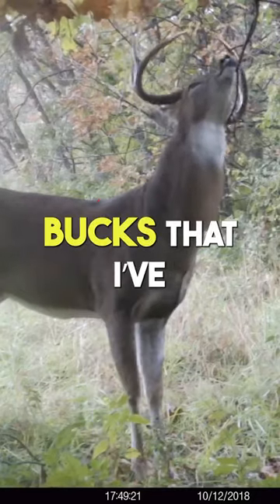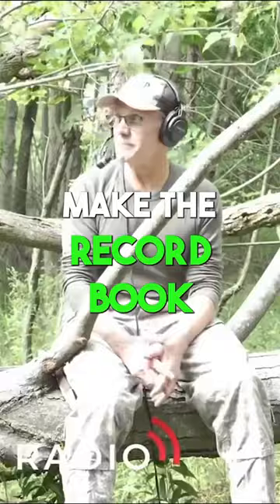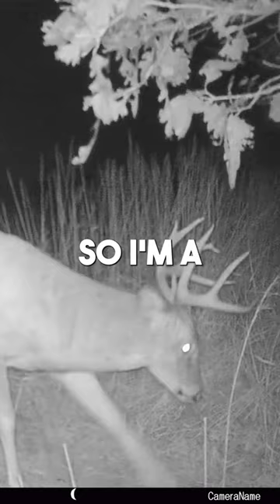Over half of the bucks that I've shot that are in the record book were shot at scrapes. So I'm a huge scrape guy.